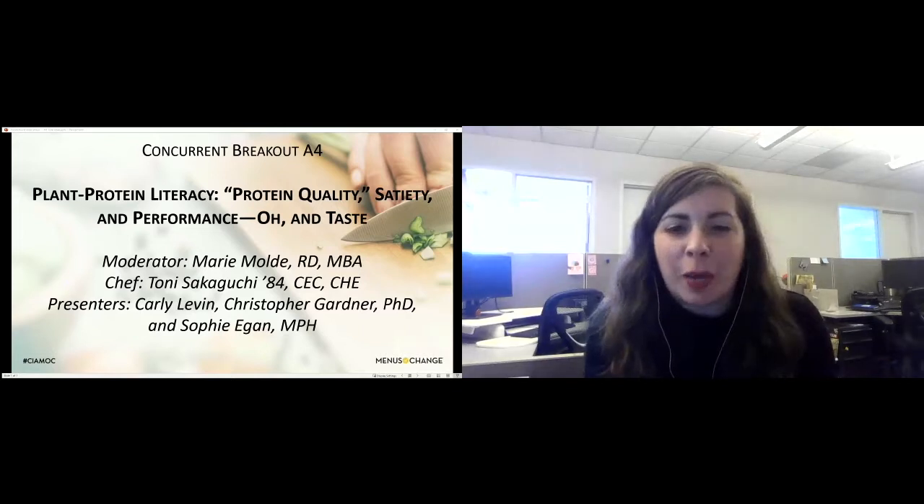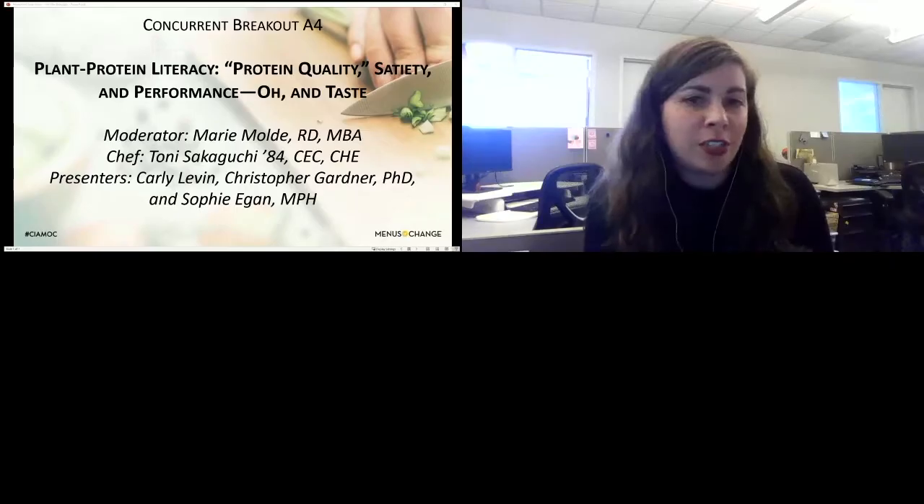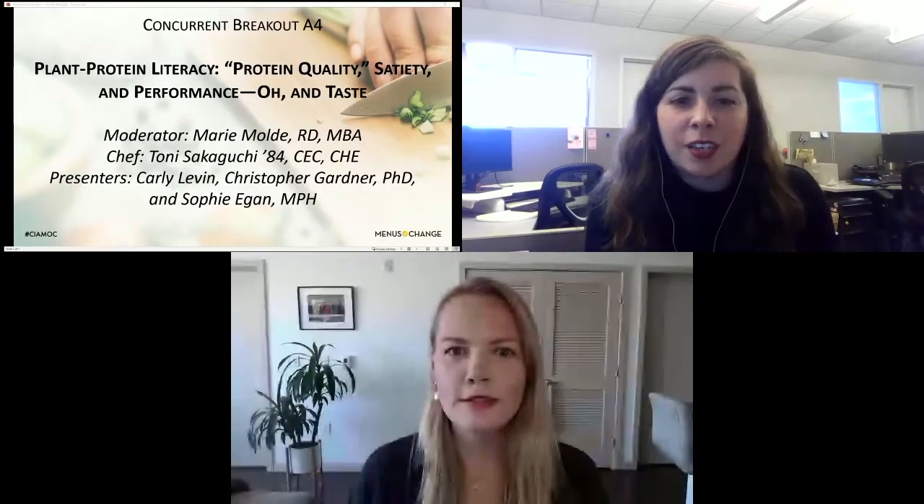We'll be following up a little bit on the general session that you saw earlier and adding a bit more to that. With that, I would like to welcome our moderator, Marie Moldy, who is a registered dietitian at Data Central. Welcome, Marie.